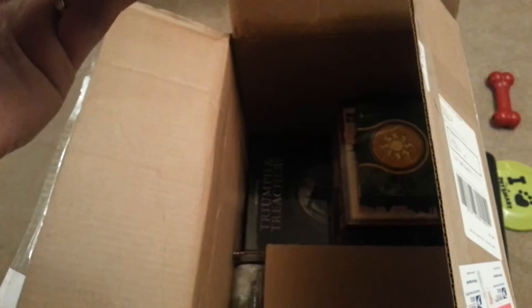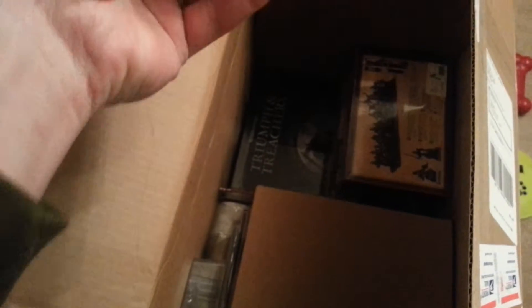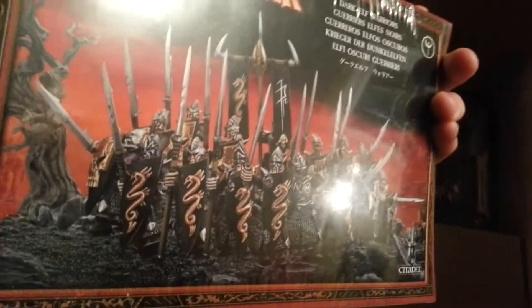Dystopian Wars — really not sure what this is, but it looks kind of cool. Path of Honor — magic. Old Dark Elves, to go with my massive collection of Old Dark Elves. They'll fit right in.